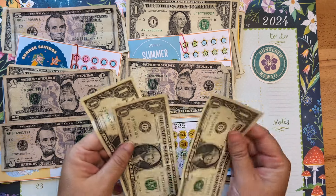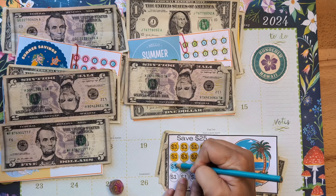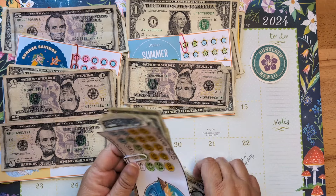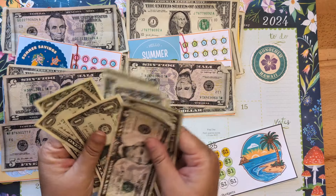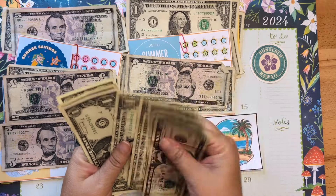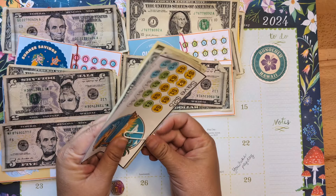We're adding 3 dollars to this one — color in three spots here. According to our little itinerary, we should be headed off to the swap meets today. Hopefully I'm buying lots of really fun stuff to bring home to my grandbabies and my kids. This challenge has 17 spots filled — three more and this little one will be completed. That one's getting close.